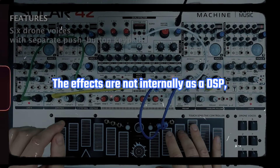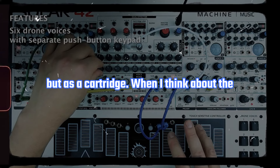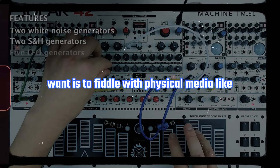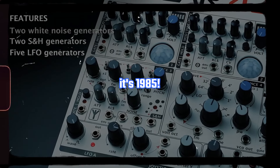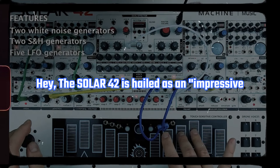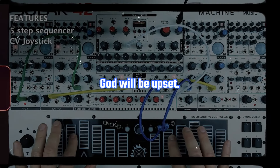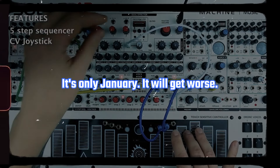The effects are not internal DSP, but delivered as a cartridge. When I think about the future of music production, what I really want is to fiddle with physical media like it's 1985. The Solar 42 is hailed as an impressive evolution of the drone synthesizer. Drone gods will be upset. It's only January — it will get worse.